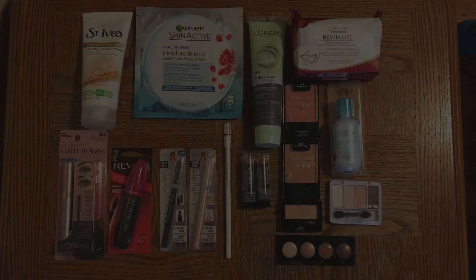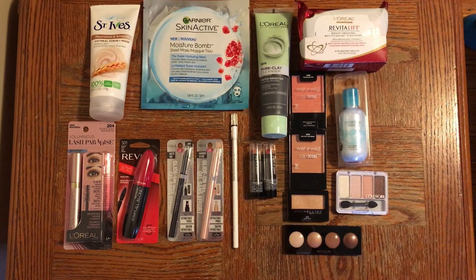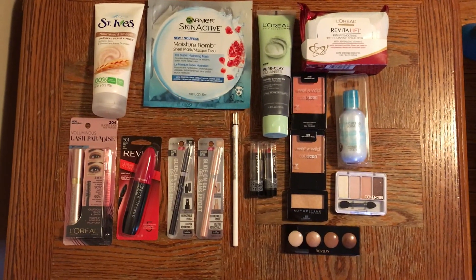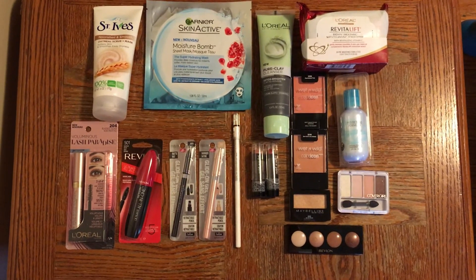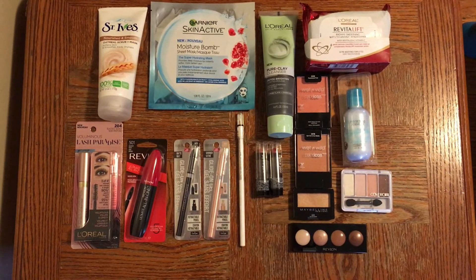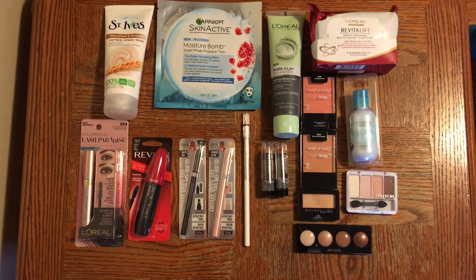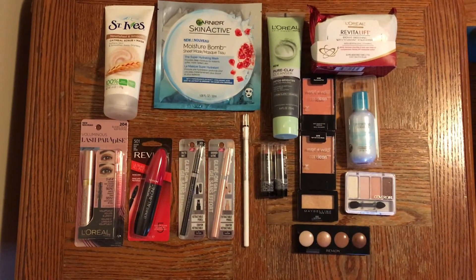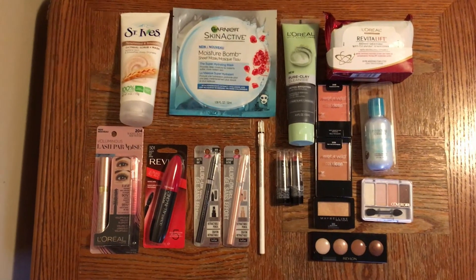Now let's jump into the giveaway. I wanted to show you everything that's going to be in it — you can see all the items here and I'm going to link everything down below. The rules: number one, you have to be subscribed to my channel. Number two, you have to share this video on any social media platform — whether it be Facebook, Instagram, Twitter, whatever you have. Share this video and leave a comment below saying that you shared it and where you shared it. Since this is my first giveaway, it's not going to be open internationally — it will be United States only.